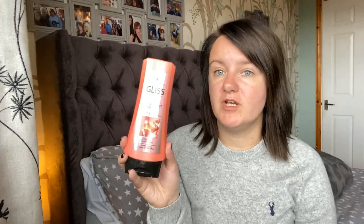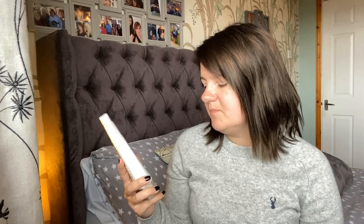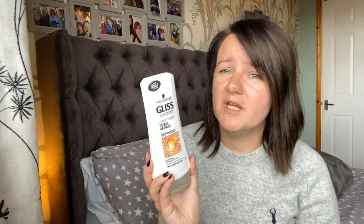I picked up two Gliss Hair Repair conditioners. The first is Magnificent Strength — it's got serum in it, powerful protein infusion, instant strength and increased resistance for powerless and exhaustive hair. I've actually got the matching shampoo. The second is Total Repair, also with serum, for deep repair, suppleness and shine for dry and damaged hair. It smells like flowers, which isn't my favourite, but if it repairs my hair I won't complain. Both are a pound each — really good value.